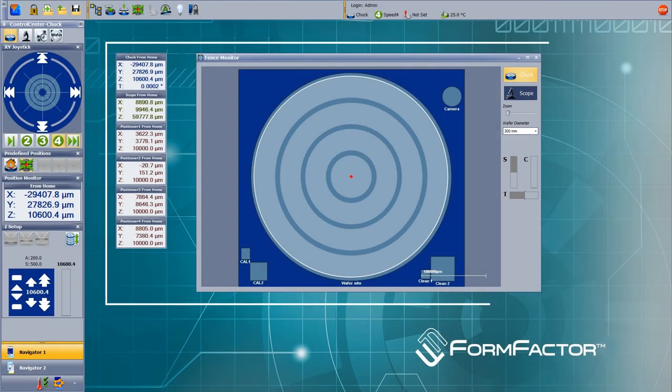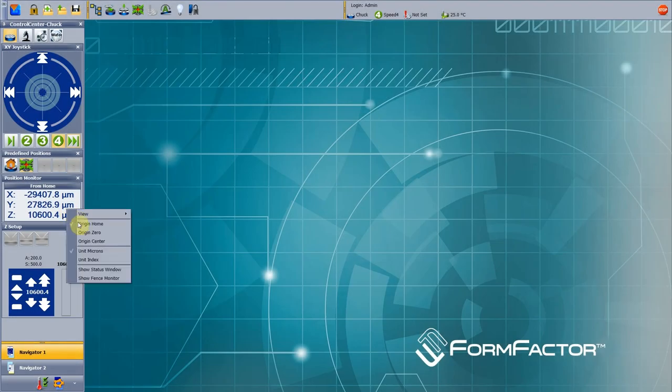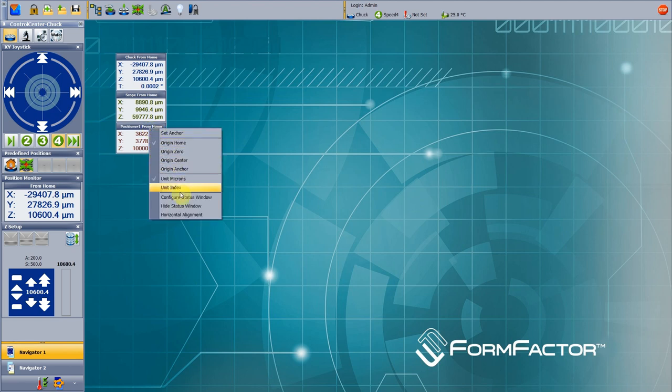The VELX Navigation Helper is a powerful feature which provides an easy overview of all stage positions. A dedicated status window shows the position coordinates of the chuck, microscope, and motorized positioners. The number of status windows can be selected individually.